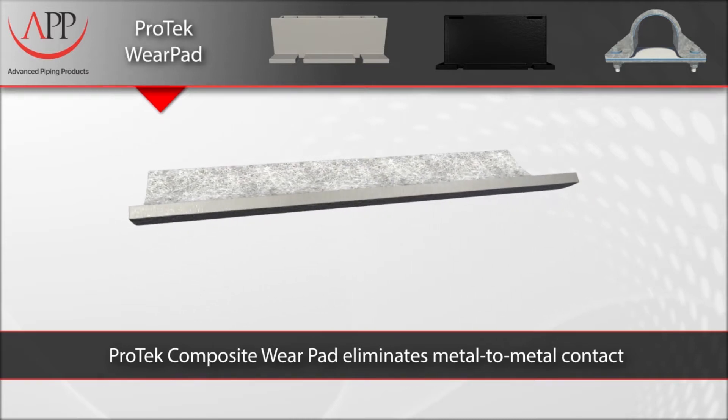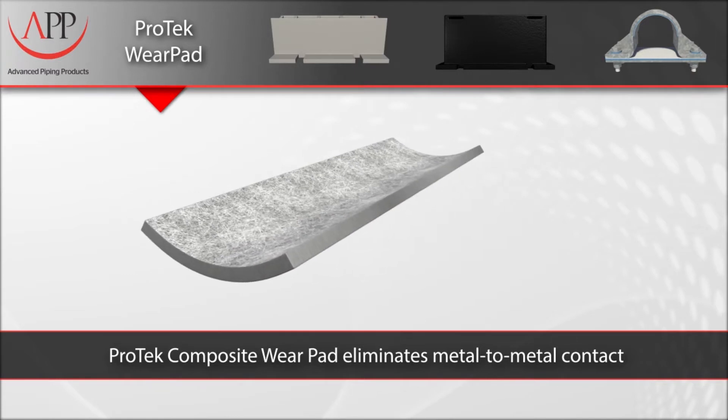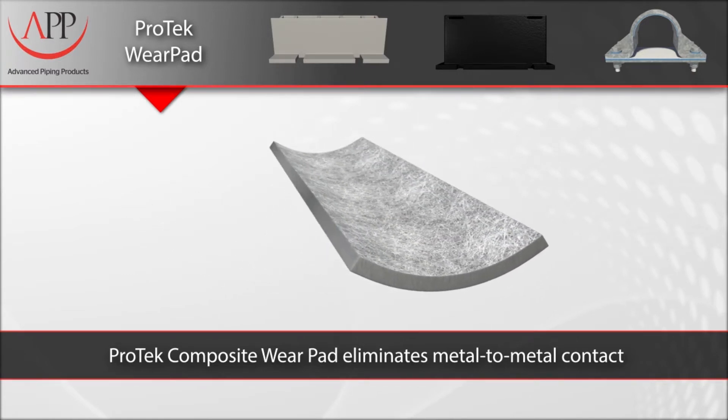Our ProTech composite wear pads are engineered to eliminate metal-to-metal contact by effectively isolating and protecting the pipe's outer surface from its surrounding environments.